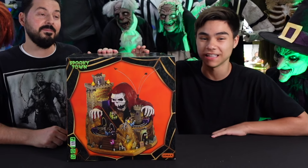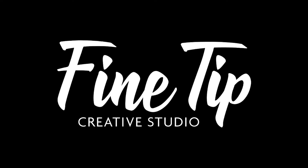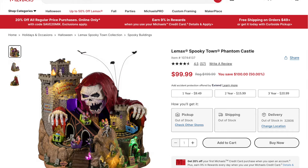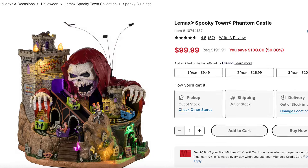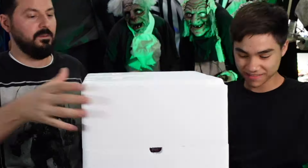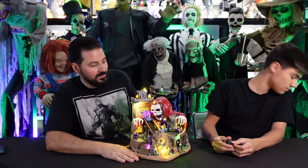Welcome back to another unboxing. This is the big ticket attraction for Lemax's 2024 Halloween collection — the Phantom Castle by Fine Tip Creative Studio. It retails for $200, and it's got music and motion. Let's fire it up.